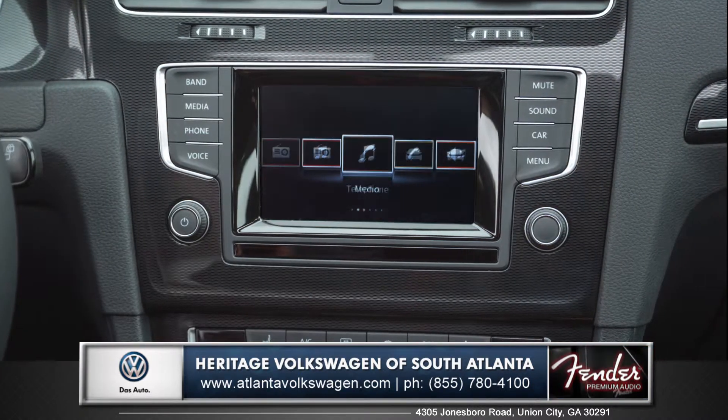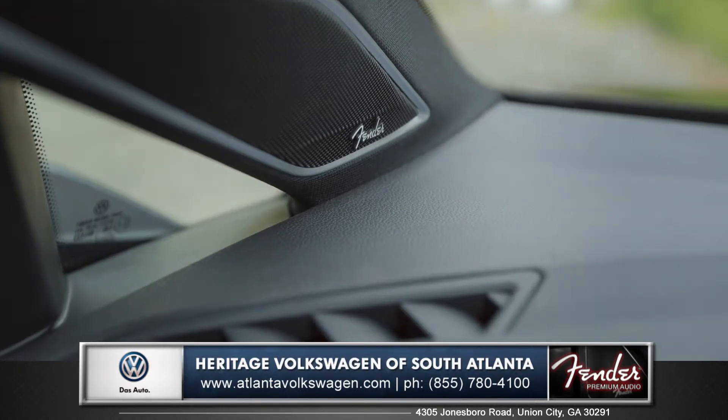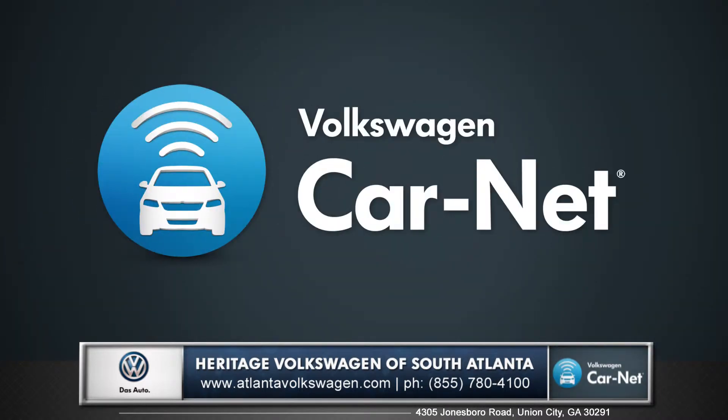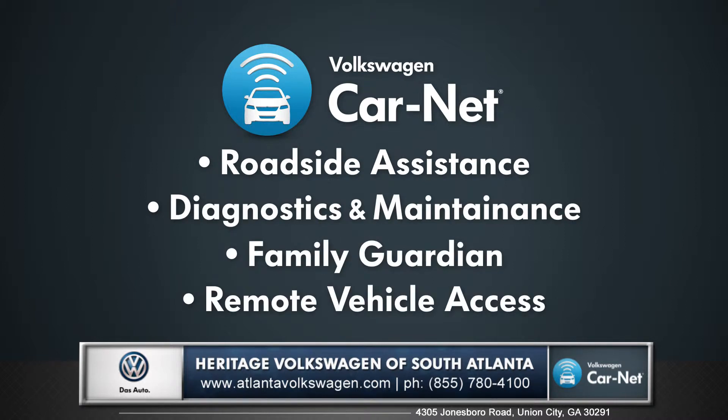Enjoy all your favorite music with a standard touch screen sound system enhanced with optional Fender premium audio, and seamlessly stay connected with Carnet — a collection of safety alerts and services that include roadside assistance, family guardian, and remote vehicle access.